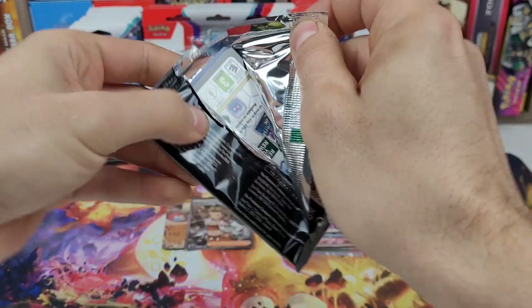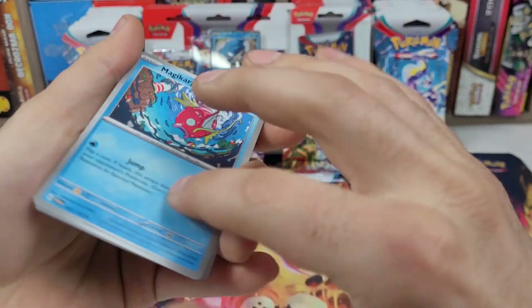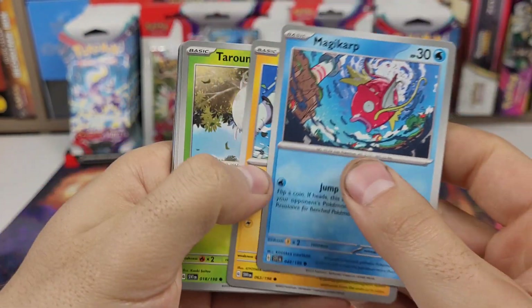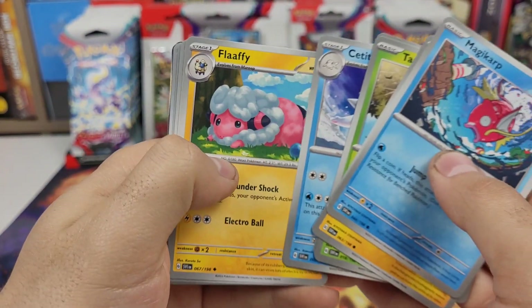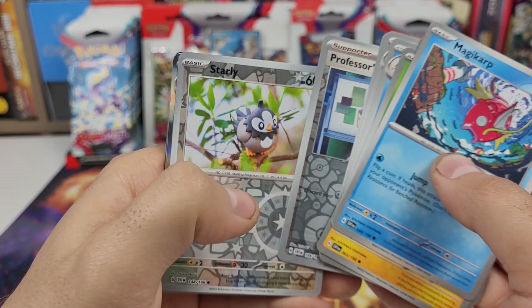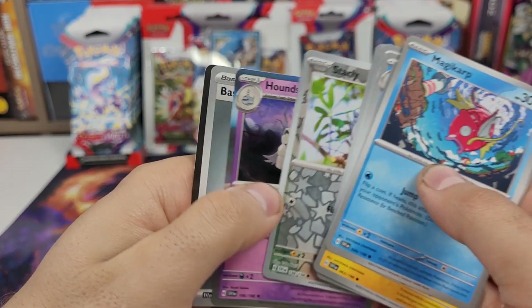Back to pack number one of the second bundle: Magikarp, Magnemite, Tarantula, Pokemon Catcher, Satitan, Flaffy, Youngster, Professor's Research, Starly, Houndstone.